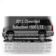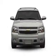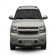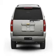Check out this 2012 Chevrolet Suburban. Travel the roads in style and comfort in this great vehicle with a powerful eight-cylinder engine that responds smoothly to its six-speed automatic transmission.